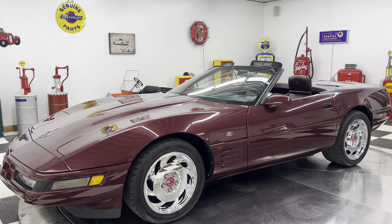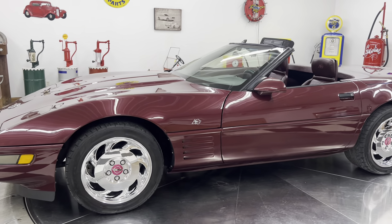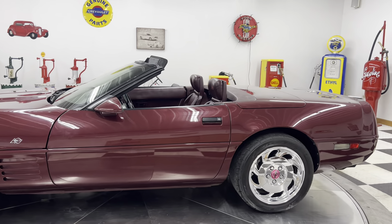Hello and good afternoon everyone. Adam here at Kenyon Classic Cars in Clarence, Iowa. This afternoon I am going to be showing you a 1993 Chevrolet Corvette.